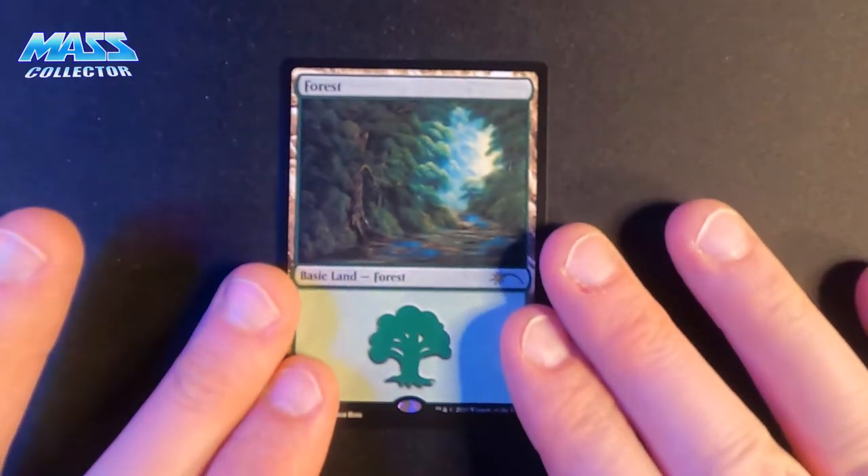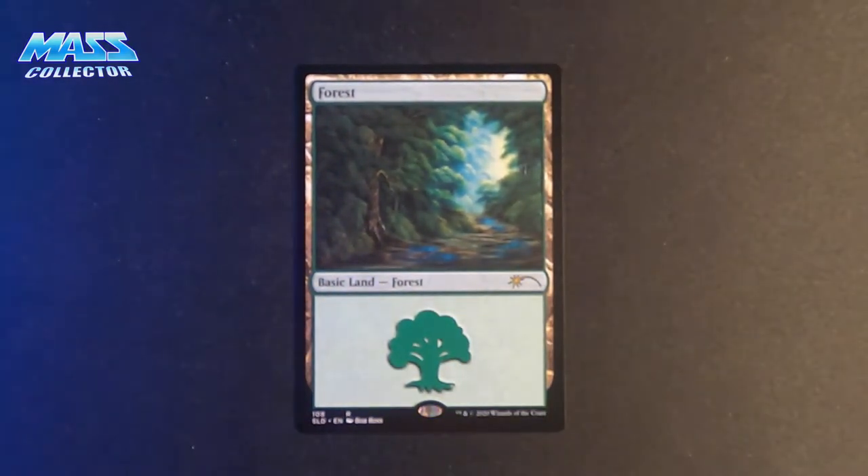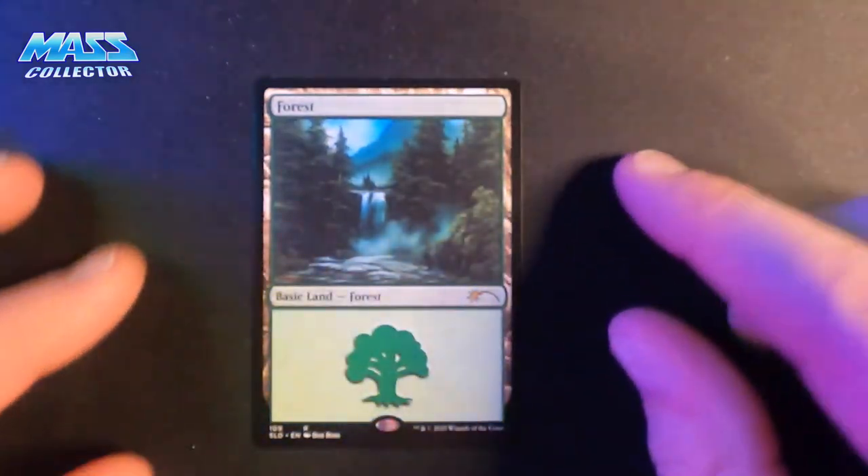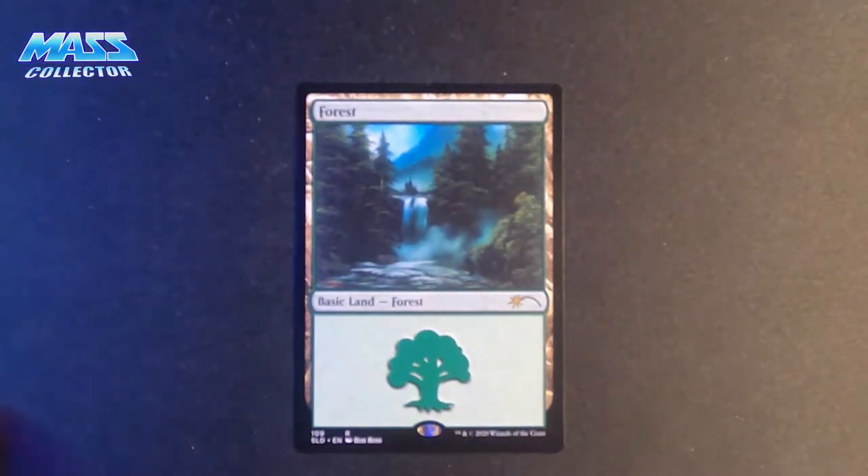Here's another basic land — Forest. And the last one is a basic land Forest. And that was the set.